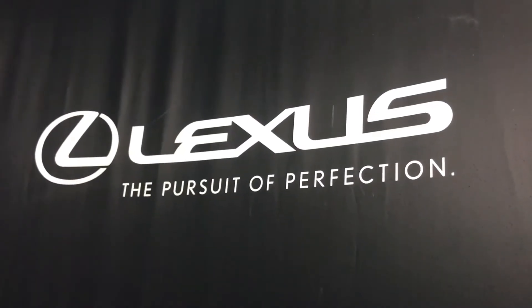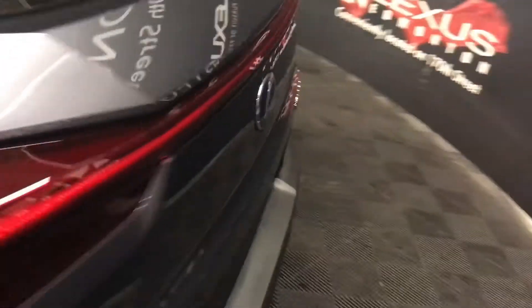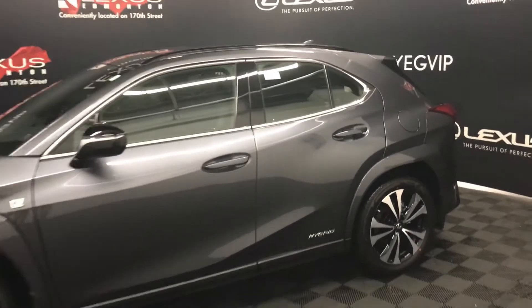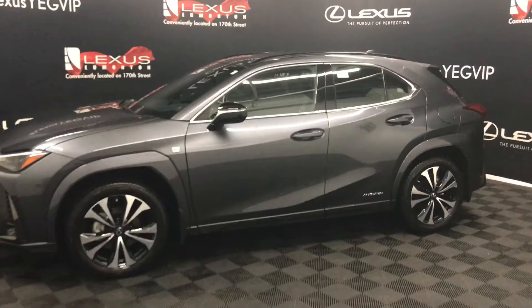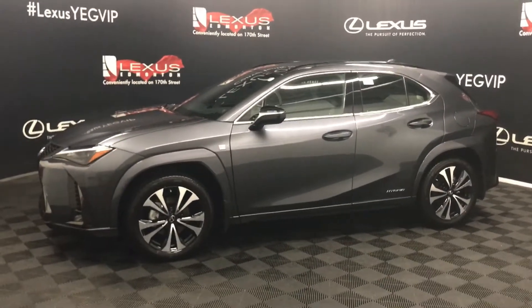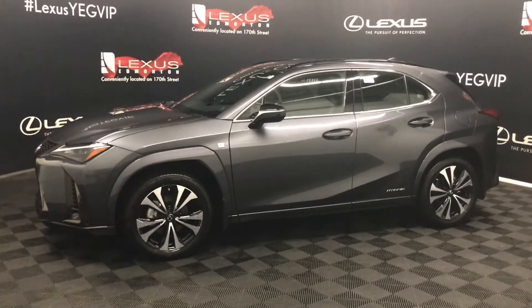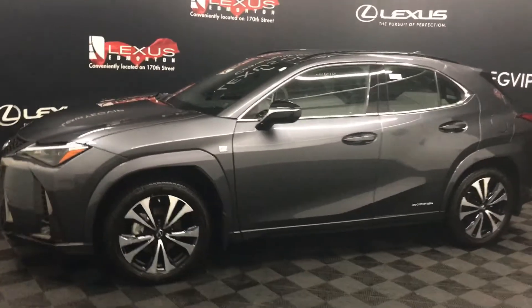Welcome to Lexus of Edmonton, located on 111th Ave and 170th Street. We're looking at a UX 250 Hybrid F Sport Series Special Edition in Cloudburst Grey. This is a two-liter four-cylinder eCVT all-wheel drive with 181 horsepower.